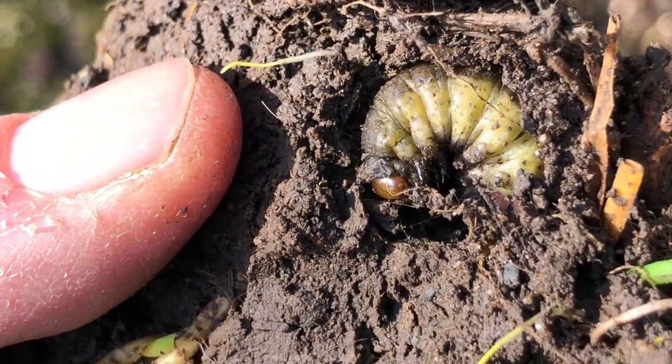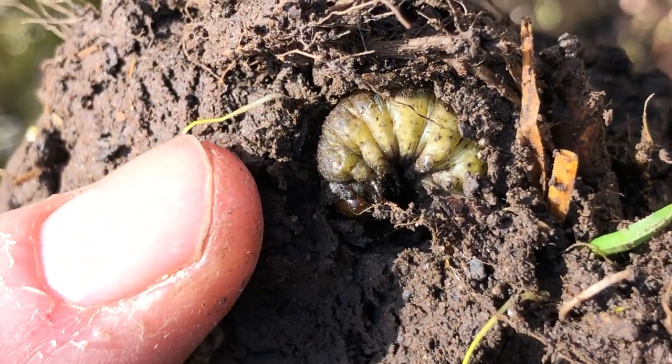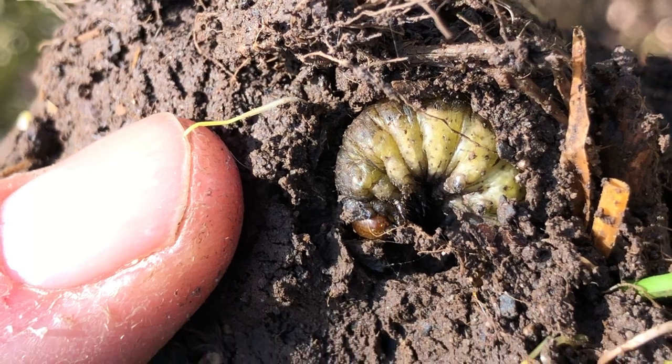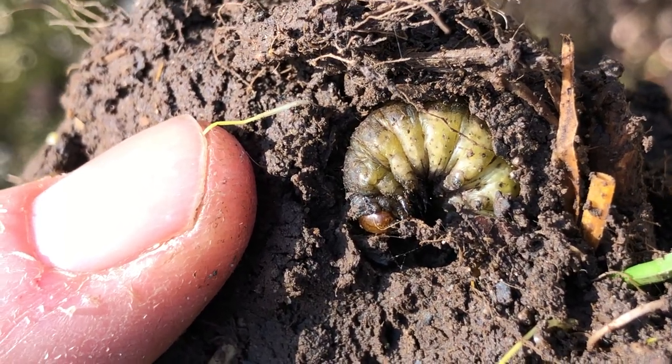You can see its front claws and its head on this side over here, and it's already going slightly wrinkly and dark, like it's doing its conversion into being an adult dung beetle.